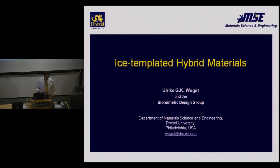Later, Uriki joined the Max Planck Institute for Metal Research in Stuttgart, where she was there for six years as a staff scientist. And since 2007, she's been in the material science department at Drexel University. She's going to talk to us today about ice-templated hybrid materials.